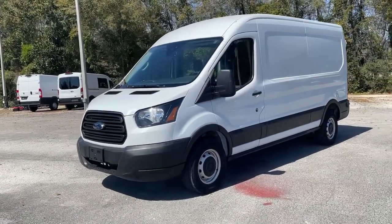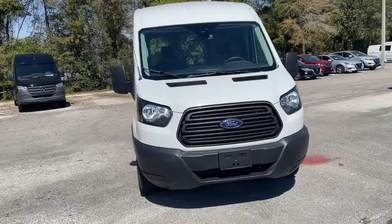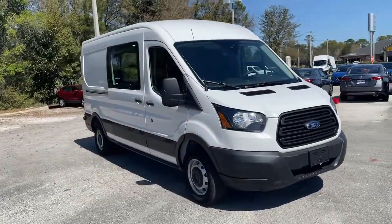Hop into the 2019 Ford Transit. With less than 25,000 miles on the odometer, this vehicle provides excellent value.